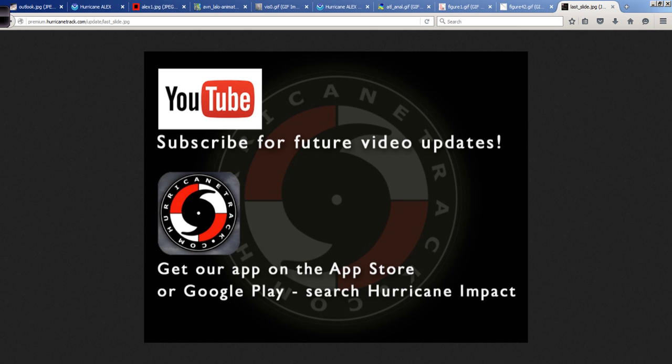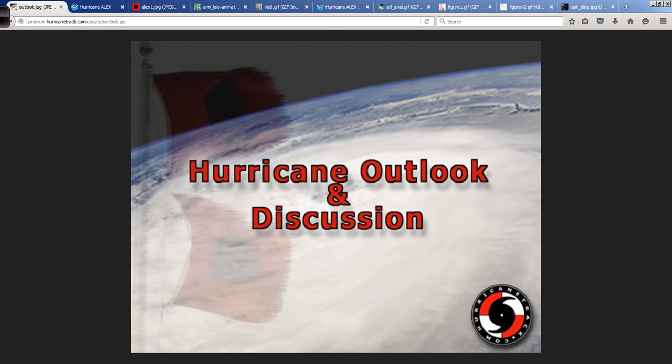All right, so there you go. That's it from me for today. If you're watching on YouTube, press that like button and subscribe for future video updates. I put these out on YouTube, and they also show up in our app called Hurricane Impact, available at the App Store and on Google Play. I am Mark Suttoth for Hurricanetrack.com with this unusual but needed hurricane outlook and discussion from mid-January. Probably won't be doing this again for a while, so I figured I'd enjoy it while it lasted. Have a good rest of your Thursday. I'll be back on Monday with the regular off-season edition.